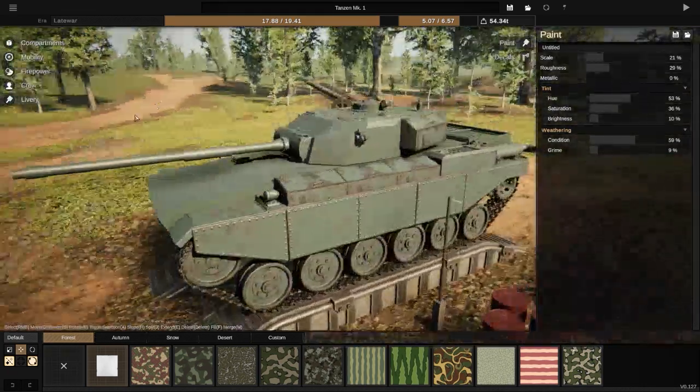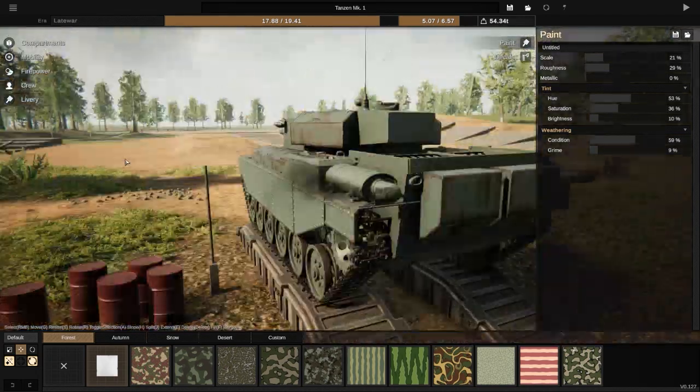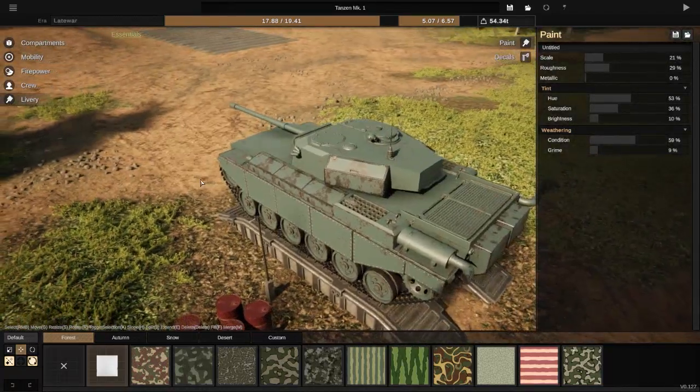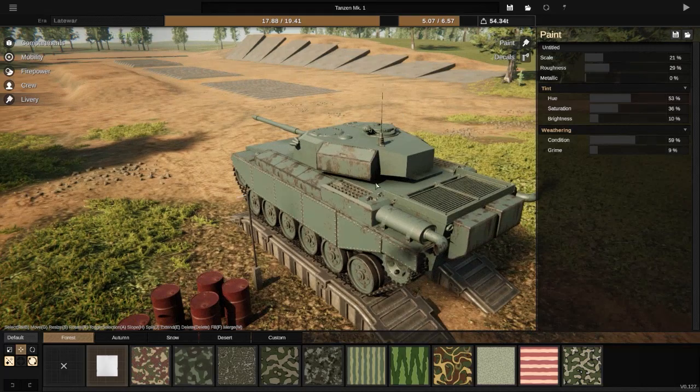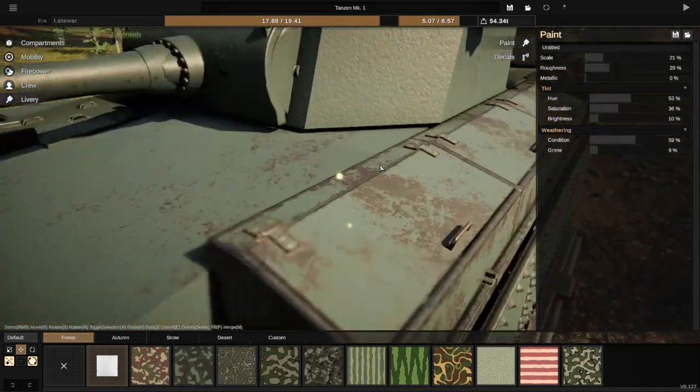I actually want to say I do like the color. It's really hard to say what it is, but I do like the color of the vehicle. It is a nice, fresh kind of color. That's what I want to say about it.